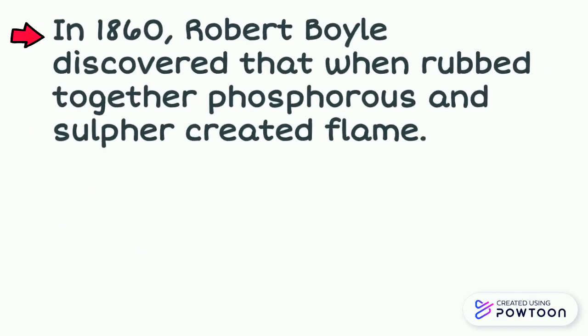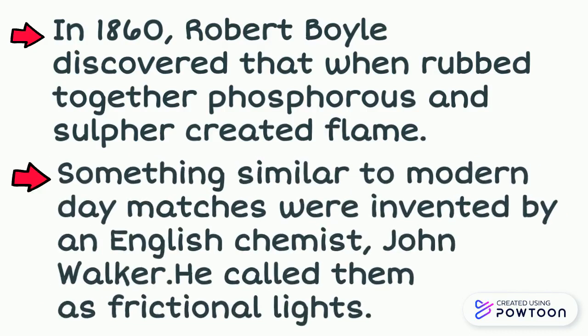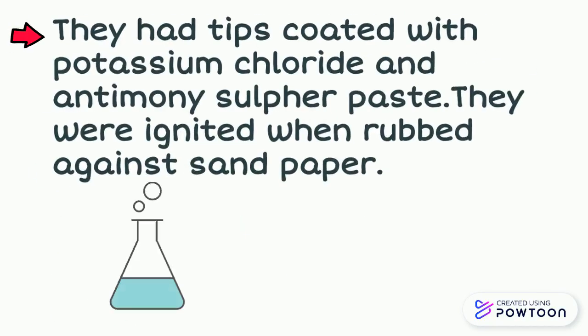In 1860, Robert Boyd discovered that when rubbed together, phosphorus and sulphur created flame. Something similar to modern day methods were invented by English chemist John Walker, who called them frictional lights. They had tips coated with potassium chloride and antimony sulfur paste, and were ignited when rubbed against sandpaper.